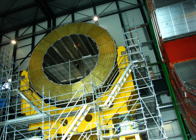CMS is 21.6 meters long, 15 meters in diameter, and weighs about 14,000 tons.